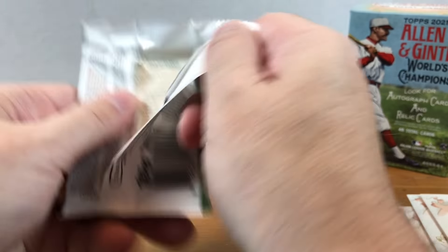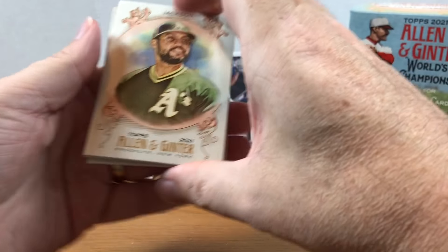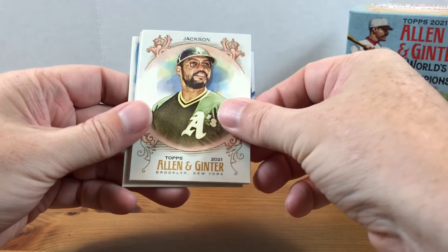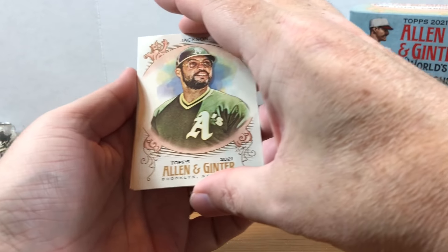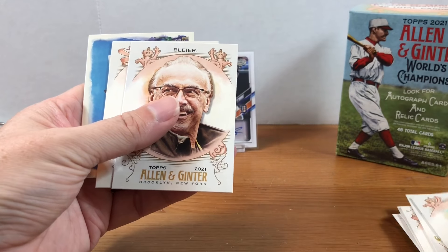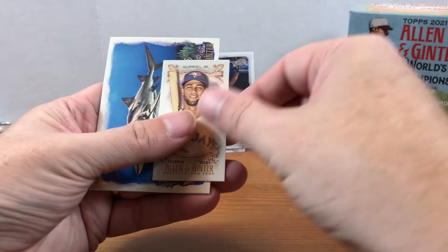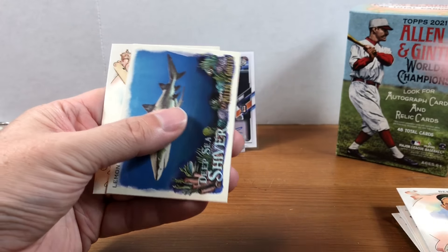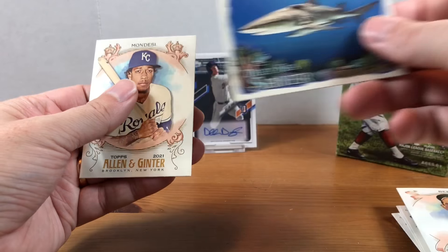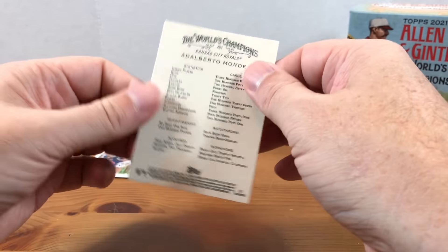Time for the last pack. Where's my Jonathan India? I only got one red, so it's Luis Castillo all day every day. We got Reggie, Mr. October, Lourdes Gurriel Jr. mini, Yogi Berra, we got a shark card, and Adalberto Mondesi to finish it off.